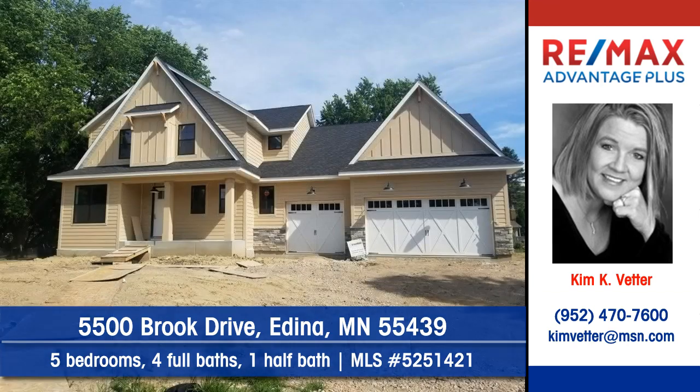To arrange your personal showing, contact Kim Vedder of Remax Advantage Plus today.